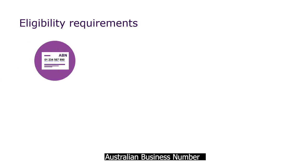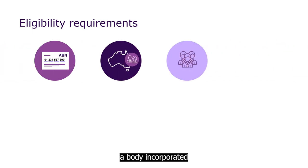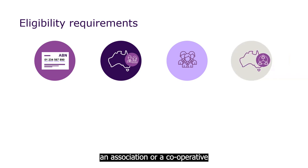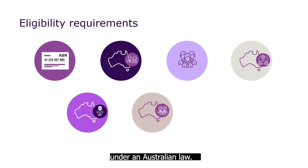Do you fit the eligibility criteria so far? There are still a few more practical requirements. When you apply for EMDG, you must have a valid Australian business number. You must also be considered an eligible Australian person — that means your organisation is either a partnership that is Australian, a body incorporated under the Corporations Act, an association or a cooperative incorporated under Australian law, a trust that is Australian (that is, the trust or each trustee is an Australian person), or a body corporate established under an Australian law.